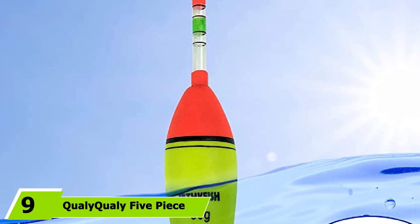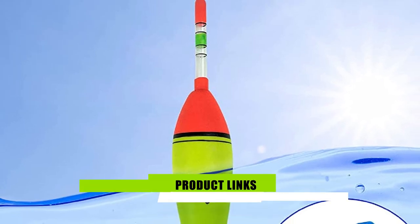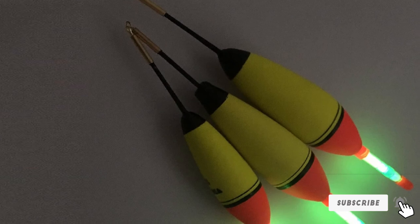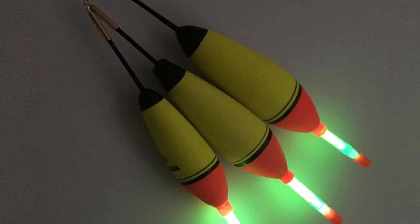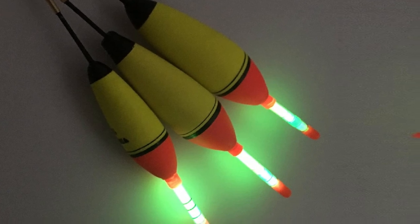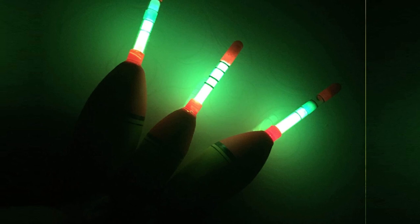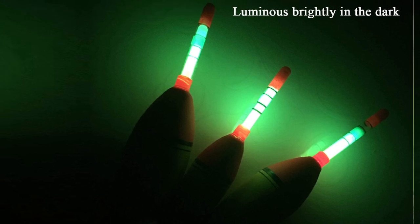At number 9 we have the QualiQuali 5-piece Foam Floaters. If you head to the fishing hole first thing in the morning, you're encountering a visibility problem — but QualiQuali has come to light up the early morning and late night. These lightweight foam floaters are available in 10g, 20g, or 30g options. But the real magic is that the tips are completely luminous, meaning no more losing sight of your bobber — just clear visibility on a foam bobber that detects even the faintest hits.